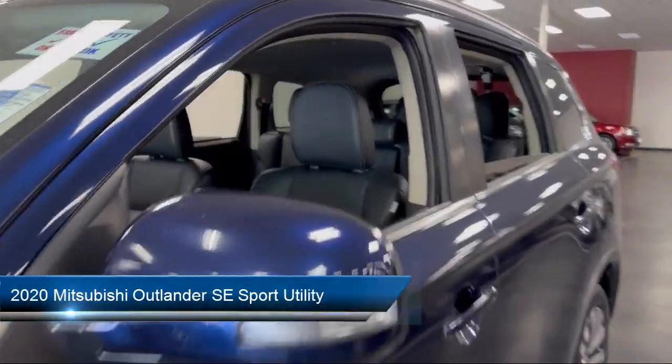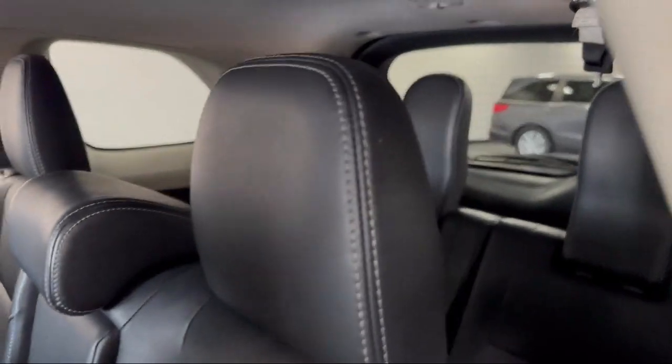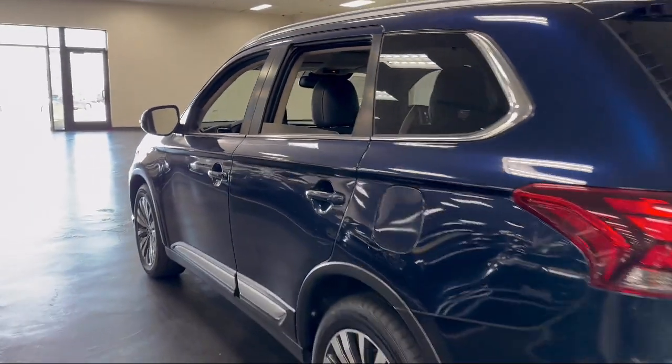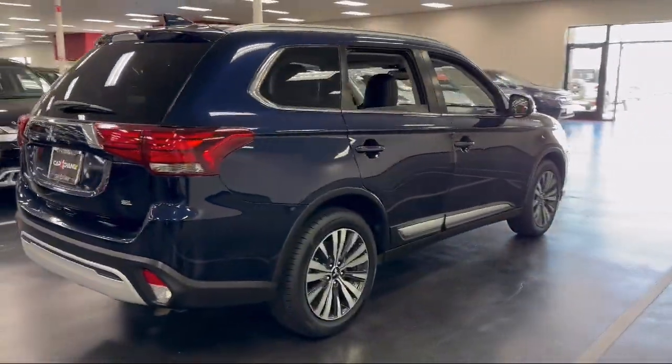It comes equipped with rear view camera, third row seating, homelink, rain sensitive windshield wipers, speed sensing steering, keyless entry, alloy wheels, steering wheel controls, auto high beam headlamp control, Sirius XM satellite radio, and has less than 85,000 miles on the odometer.